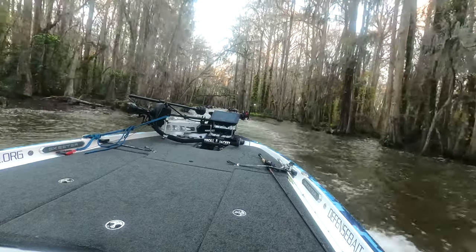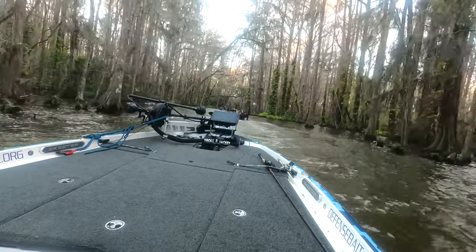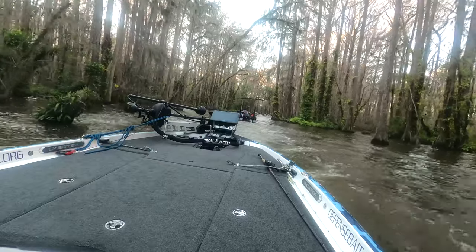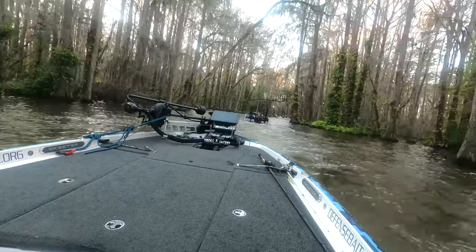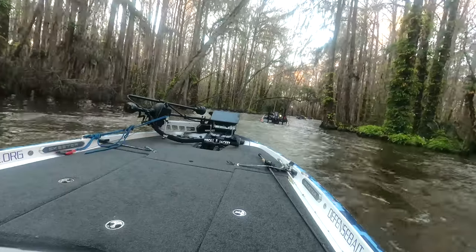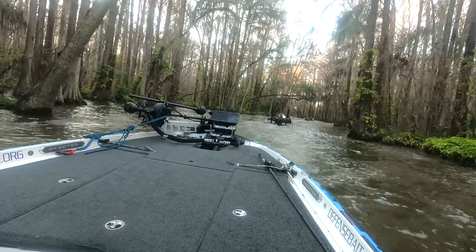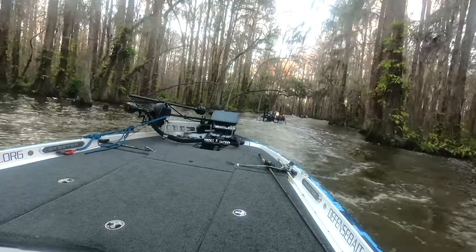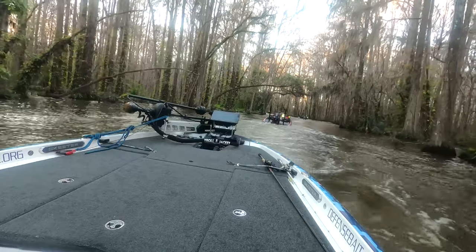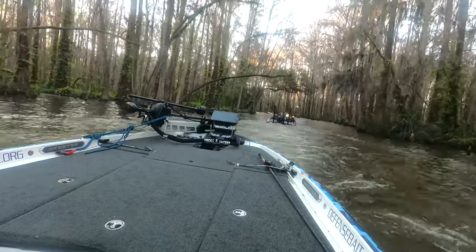Hello everyone. I had a request to talk about the Dora Canal — how to navigate through it and fish in it. So I'm going to give you some updates on where to fish and how to fish it. The Dora Canal is a famous canal that connects Lake Eustis to Lake Dora. This is also the way you want to go if you're going to Clermont, Crawlton, or all the way up to Apopka — you have to go through the Dora Canal. It's a chain of lakes so they all connect together.